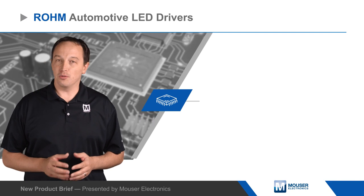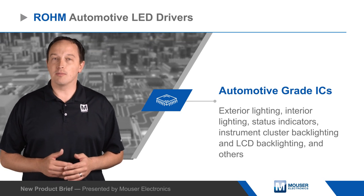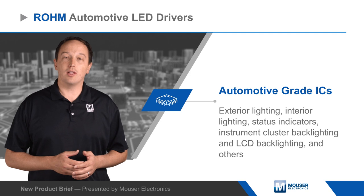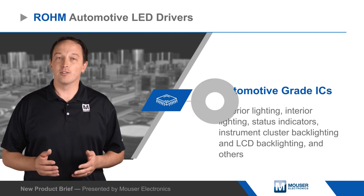Roam Automotive LED drivers include Boost, Buck Boost, Constant Current, and Serial In Parallel Out variants. The wide range of options and packages can be used to address lighting needs throughout the vehicle, including exterior lighting, interior lighting, status indicators, instrument cluster backlighting, LCD backlighting, and others.